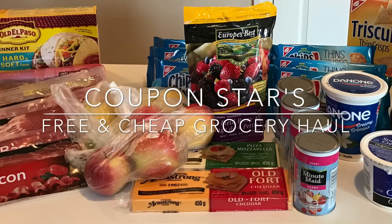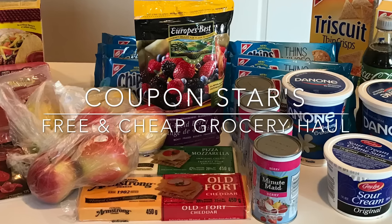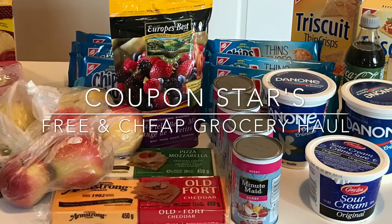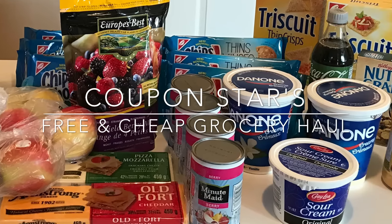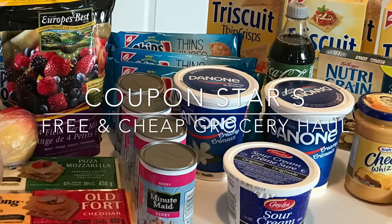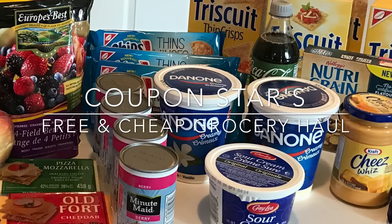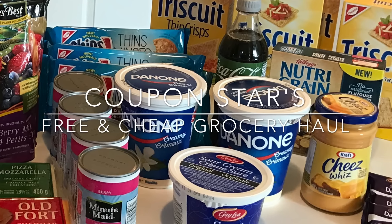Hey guys, welcome back to another week of free and cheap groceries. I missed last week and I might miss another week here and there throughout the holidays — I think everyone is a little busier than normal. I'll do what I can, but my shopping is just not going to be the same until the new year. But if you want to see how I saved 63% in this haul, then keep watching.